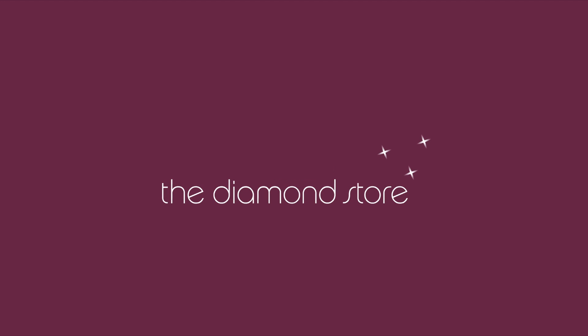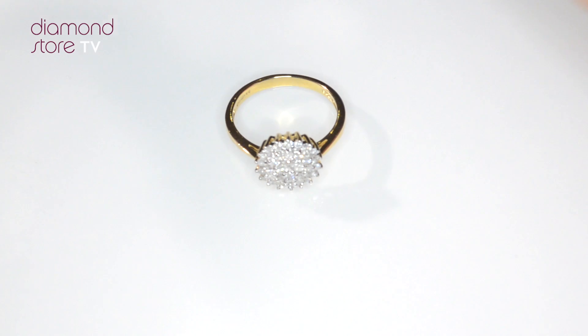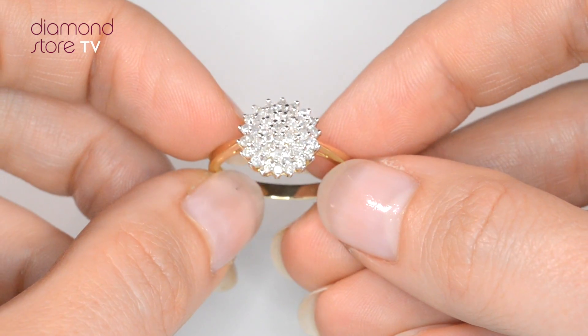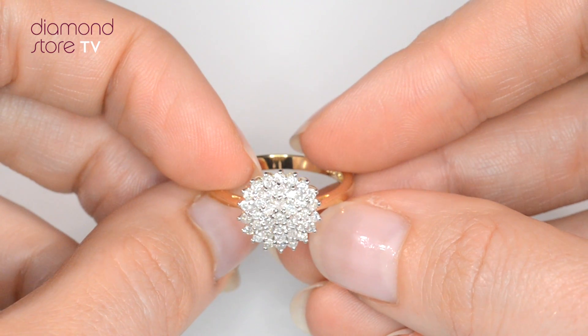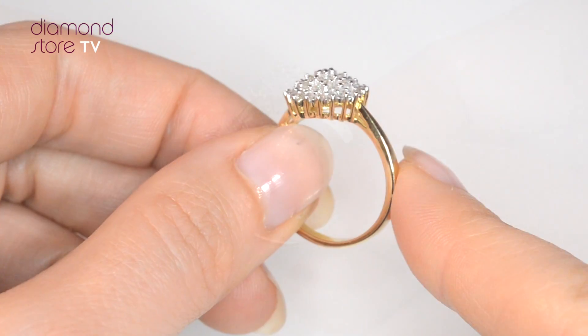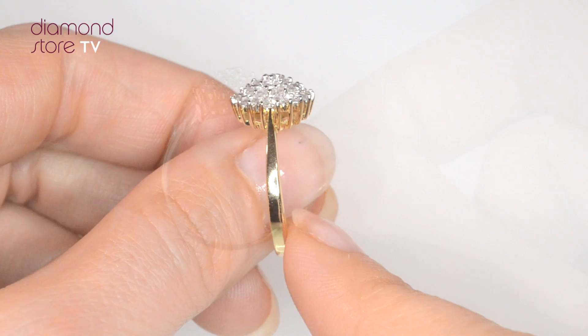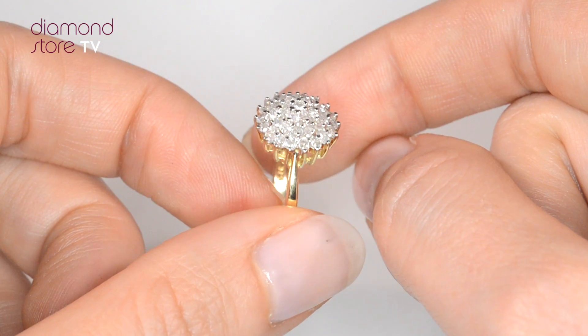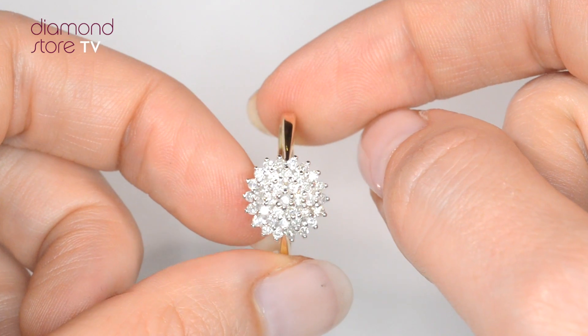Fine diamond jewelry from The Diamond Store. A handcrafted ring — the perfect gift for any occasion. This beautiful 9 carat yellow gold ring looks stunning in a claw setting.